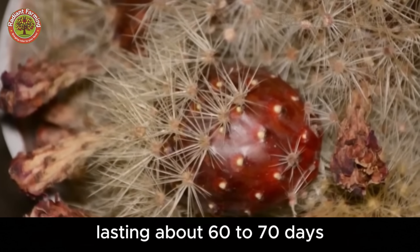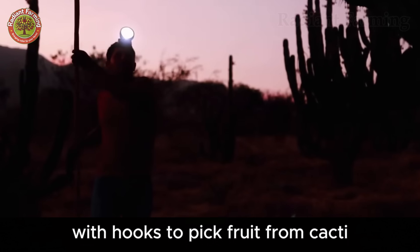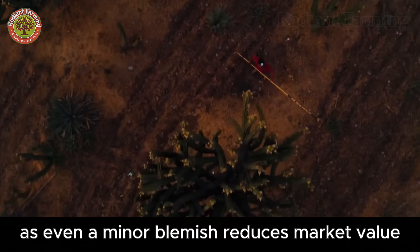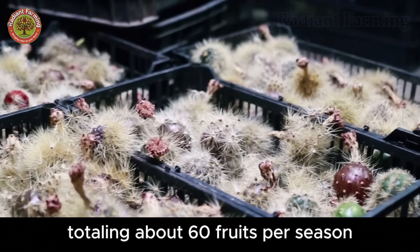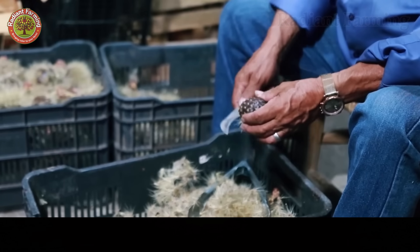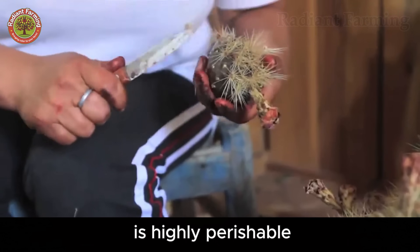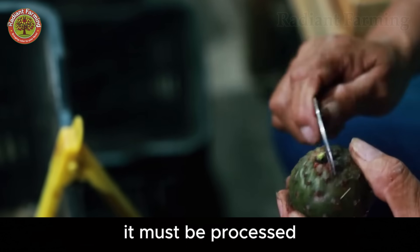Pitaya harvest season runs from mid-April until the first summer rains, lasting about 60 to 70 days. Farmers work from night to early morning, using long poles with hooks to pick fruit from cacti towering up to 30 feet. Harvesting requires precision to avoid scratching the fruit's delicate skin, as even a minor blemish reduces market value and speeds spoilage. Each plant yields only one fruit per day, totaling about 60 fruits per season — far less than common dragon fruit, which yields 100 fruits per harvest across 3 harvests per season. With 85% water content, Pitaya is highly perishable, losing flavor and texture within 24 hours of picking, and must be processed immediately after harvest.